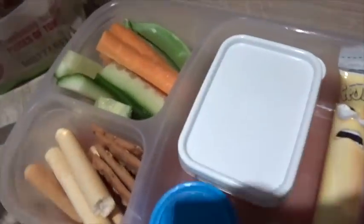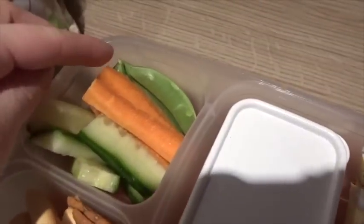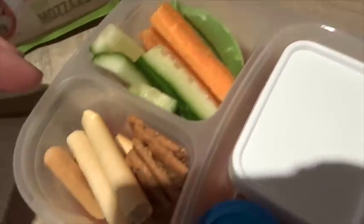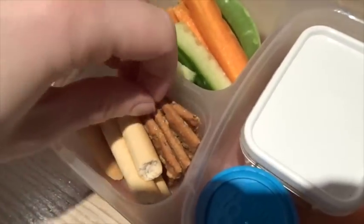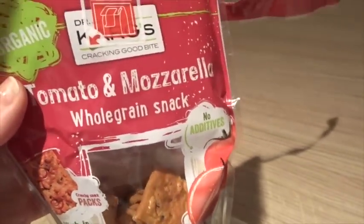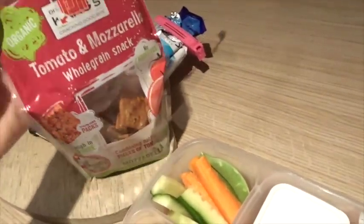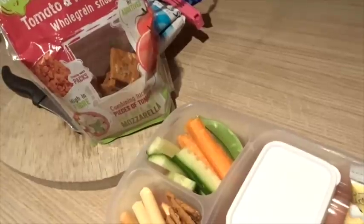A bit of a snacky lunch. He's got hummus for dipping with sugar snap peas, carrots, cucumber, breadsticks, and these little whole grain snacks. These are tomato mozzarella whole grain snacks — they're from Asda, that's the brand under there. They're quite hard, but if you dip them in something they're actually not too bad. They're kind of like crouton-y because they're quite hard.